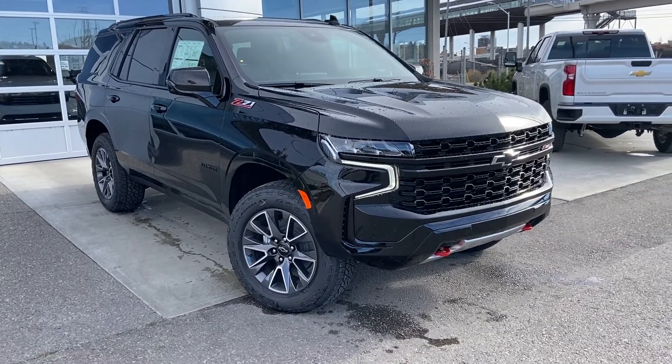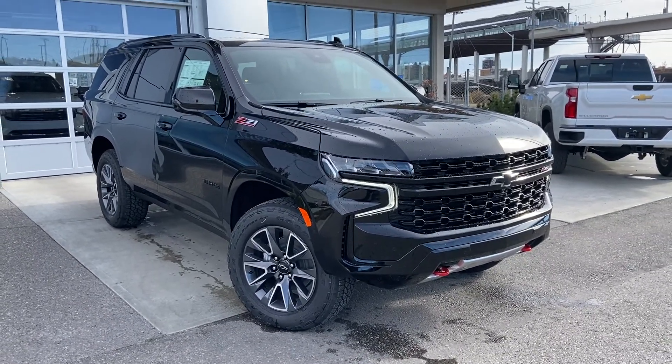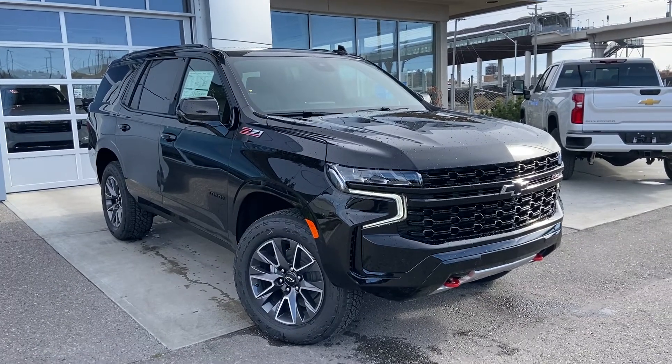Welcome to the brand new 2023 Chevrolet Tahoe Z71, powered by a 5.3 liter V8 engine and mated to a 10-speed automatic transmission.